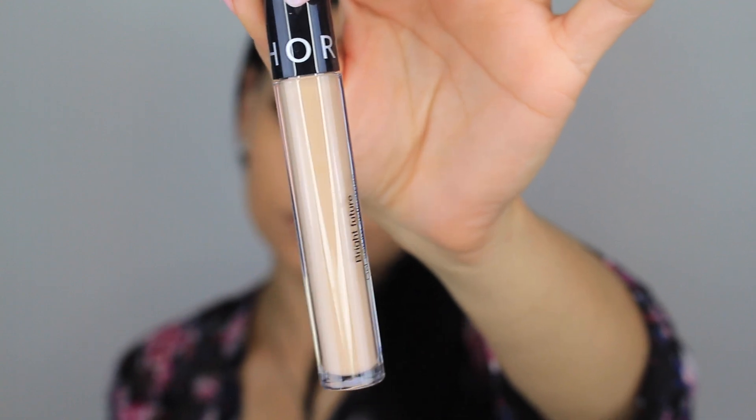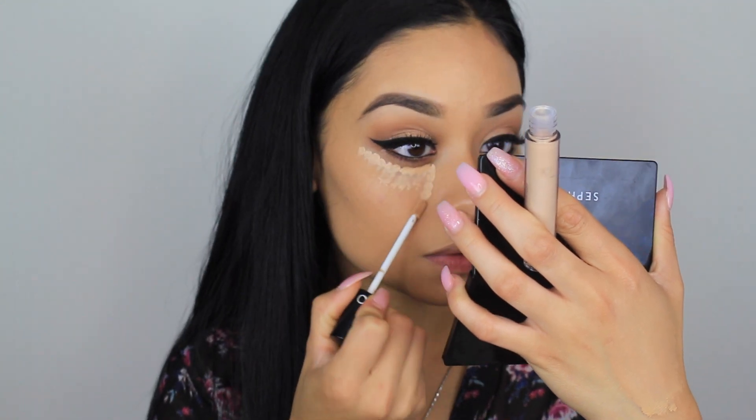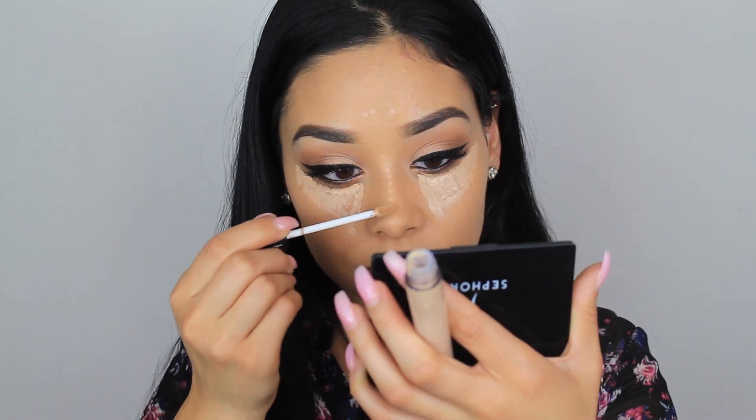I'm taking my Bright Future Sephora Concealer in shade 09 — I actually just bought this today. I used to use shade 08 but it was a little too light, and earlier I used shade 10 which is my skin color, so I went with 09. It matches my under-eye area perfectly — it's perfect for concealing and highlighting. I'm applying a few dots underneath my eyes, forehead, nose, and chin, and blending it out.